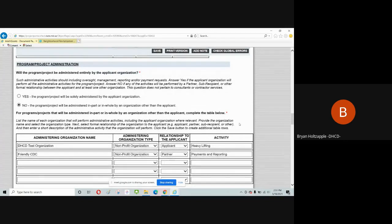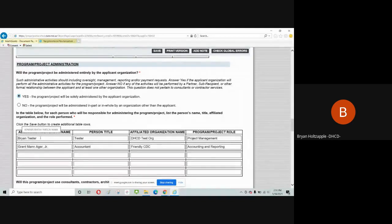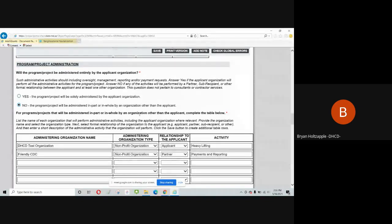The administration section asks whether the project will be solely administered by the applicant or by other organizations. If working alone, identify who within your organization will manage the project. If working with others, identify all administering organizations, their type, relationship, and role in the project. Upload any memoranda of understanding or letters evidencing formalized relationships with partners. Provide individual names and contacts for each person involved — from your organization and from partner organizations.